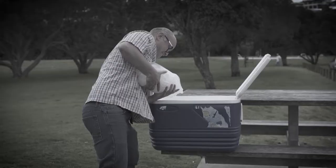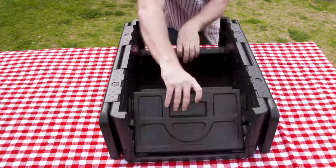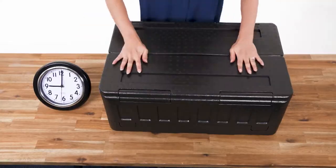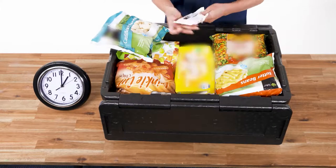Everyone has a big cooler, but filling them up with ice is a hassle. Introducing the collapsible cooler that keeps everything ice cold without ice. We filled the collapsible cooler with frozen foods, waited four hours, and look — the ice blocks are still frozen solid.